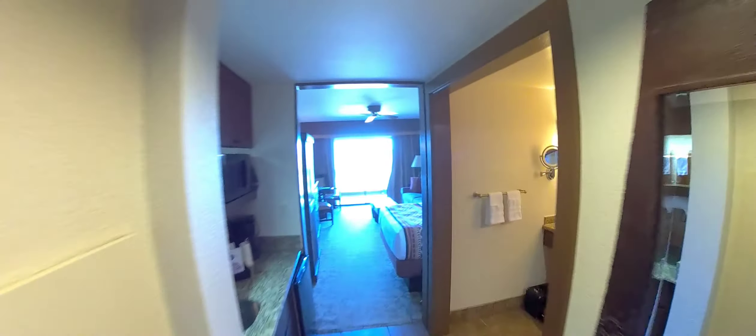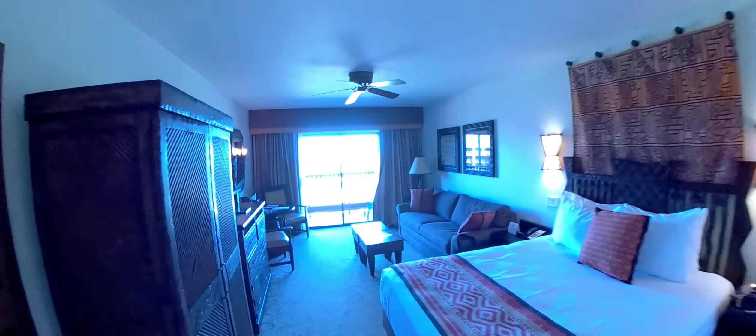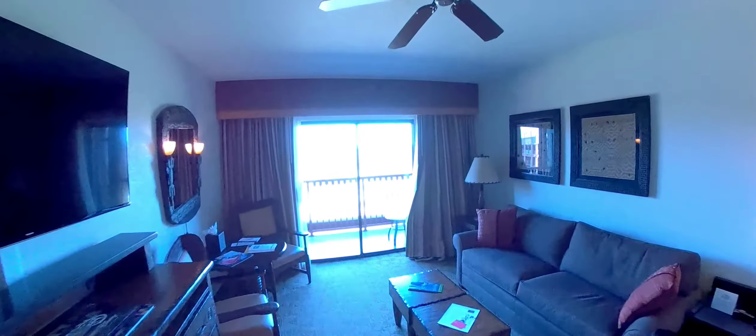Let me show you the room. This is a studio with a savannah view at the Animal Kingdom Lodge Jumbo House. I have my son here as an assistant. We'll start out here by the savannah and show you what that looks like real fast.